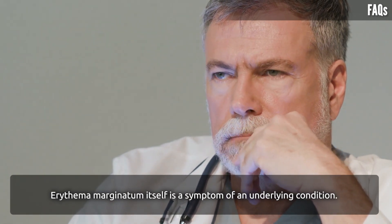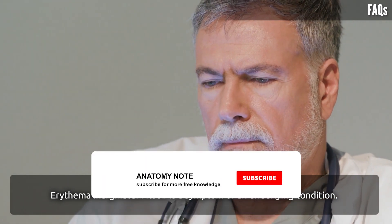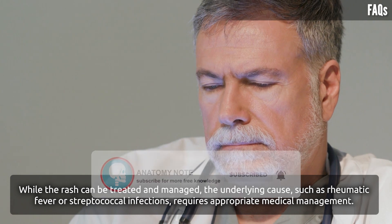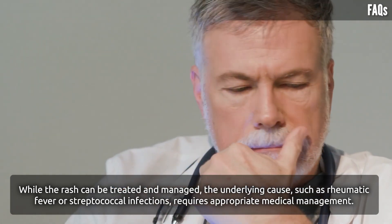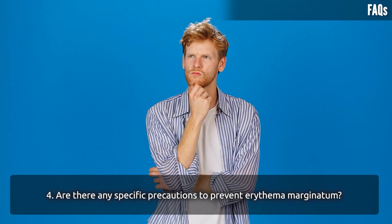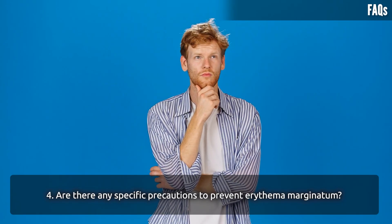Can erythema marginatum be cured completely? Erythema marginatum itself is a symptom of an underlying condition. While the rash can be treated and managed, the underlying cause — such as rheumatic fever or streptococcal infections — requires appropriate medical management.